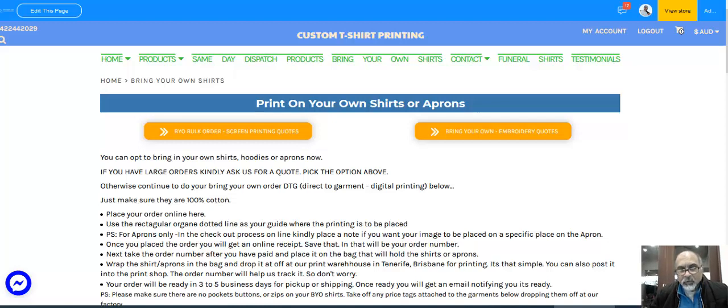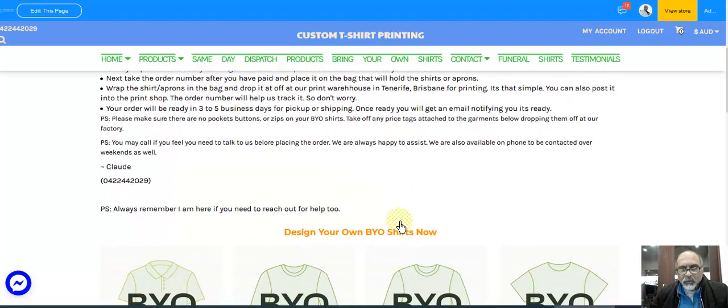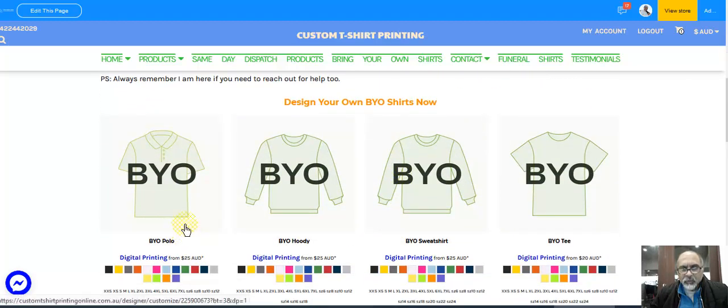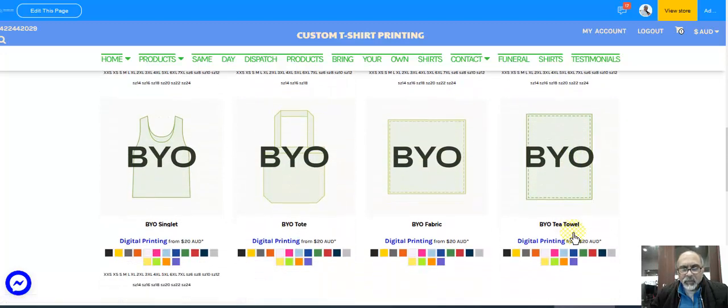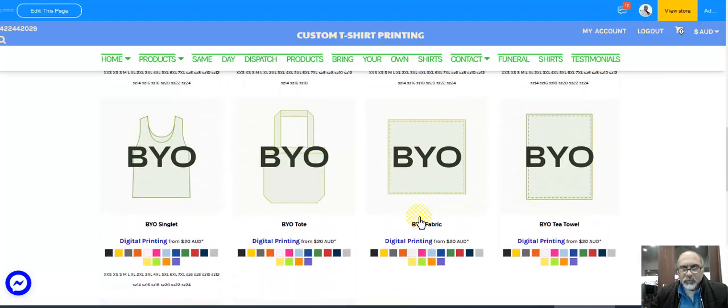A quick video here on Bring Your Own Shirts. When you arrive on any of our pages, if you're not on the Bring Your Own page, this is the link you've got to click and then you come to this page. I've got a bit of text here to tell you how to do your order. I want to show you what's here — you can bring polos, hoodies, sweatshirts, and you can scroll down and see the different garments that you can bring in to get printed.